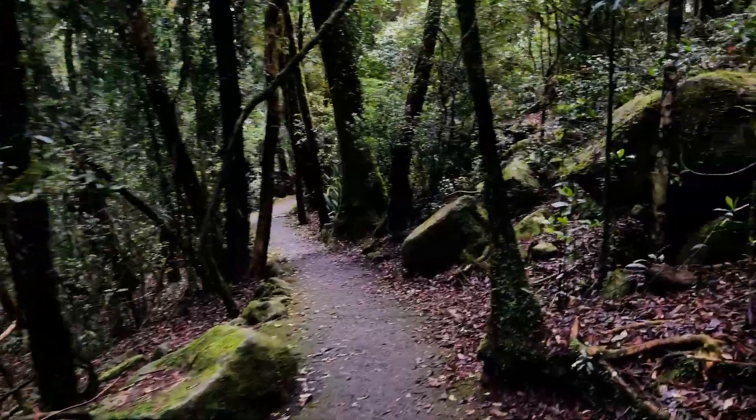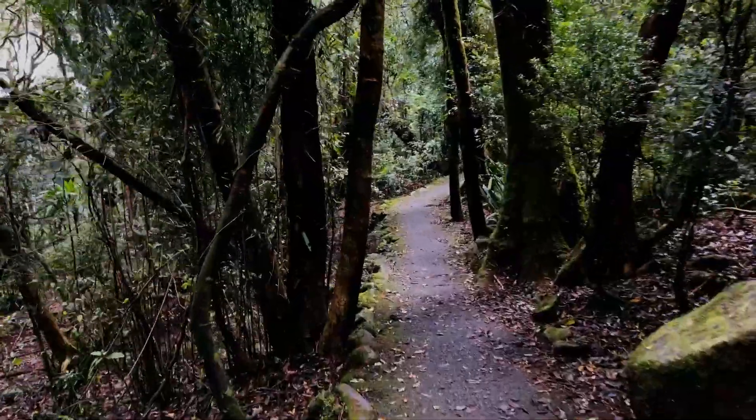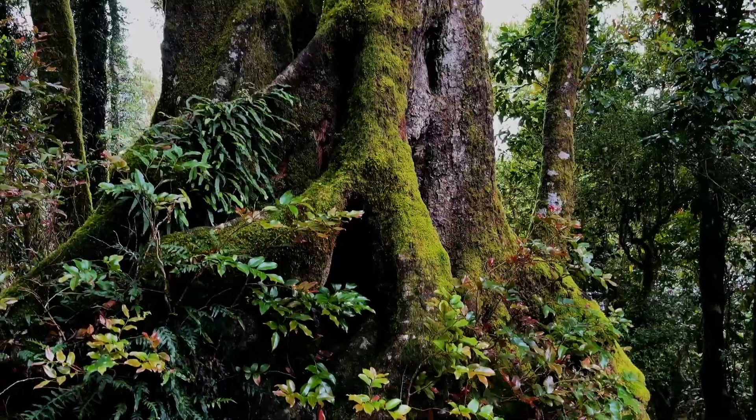I am at the best of all lookouts in the Gondwana World Heritage Rainforest here in the Scenic Rim. This place is absolutely breathtaking.